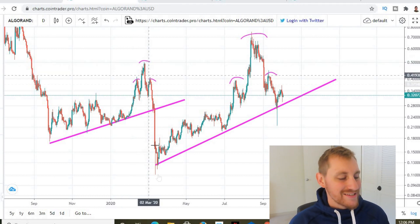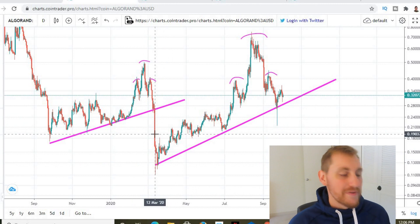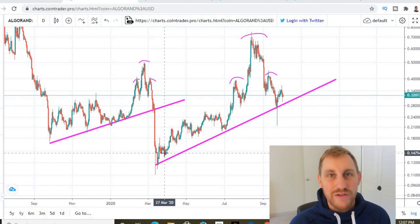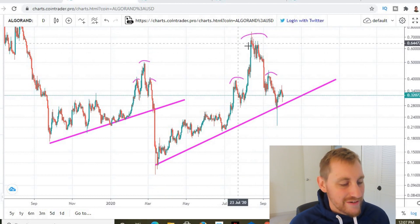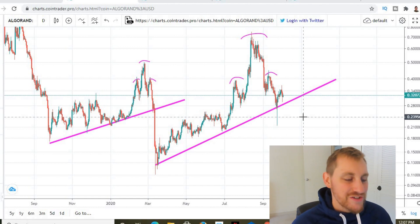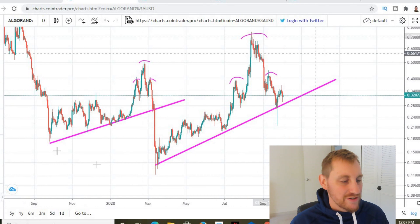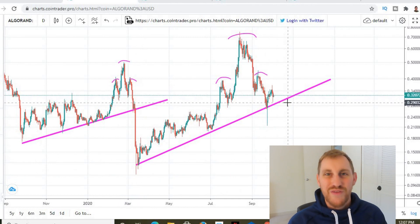On top of that impulse we did form a head and shoulders pattern which brought us down. I think we went that low because of the craziness that happened in early March — I don't think we would have broken this purple line if that hadn't happened. So yes, we are forming a head and shoulders pattern here, but I don't think it's going to break this purple line. We definitely could, because these two fractals are playing out very similarly, but there are key differences in the current one. A bearish capitulation is possible, but I don't think it's very likely.